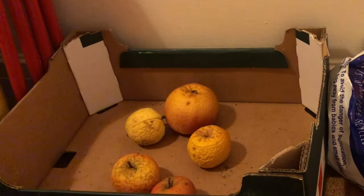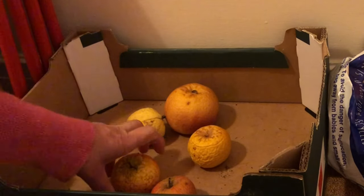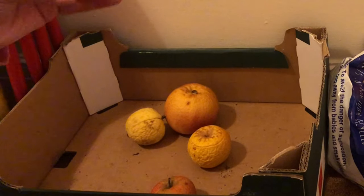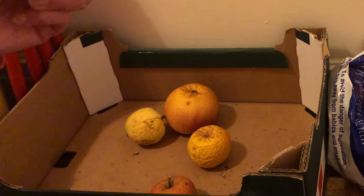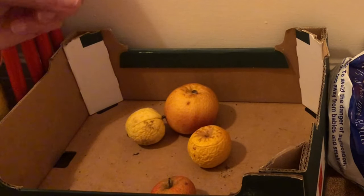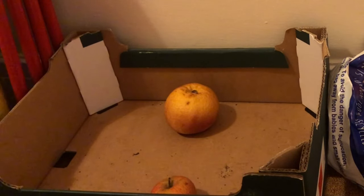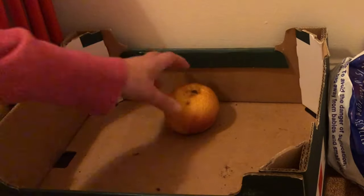Do you remember in October I was picking windfall apples? I stored some here and also some in the boot of my car. We'll pop out in a minute and see how they're doing. They do go wrinkly but they're perfectly alright to use — just peel them and use them as you would anyway. I'm just going to use these up because they won't keep much longer.